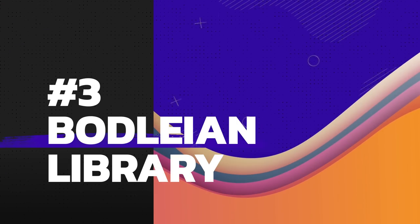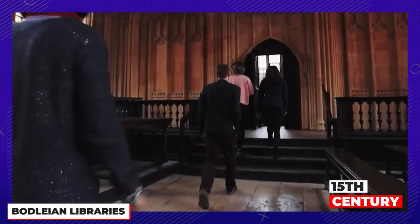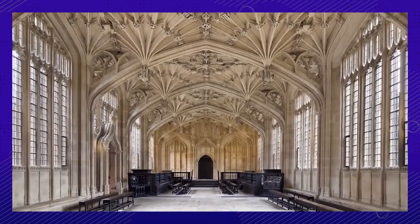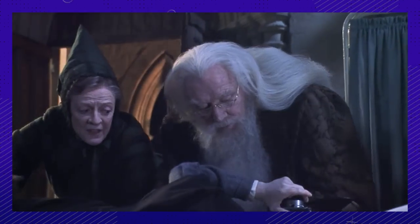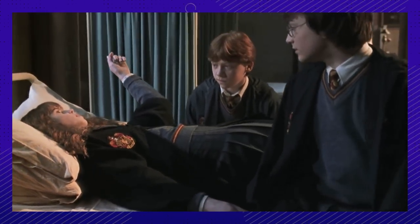Number three: more particularly, the Divinity School. Built in the 15th century and strictly used as a room where lectures and exams were held, it's undergone a significant transition. It's now only used for ceremonies, events, and tours. This room is used in the Chamber of Secrets as the hospital wing where they housed the petrified students, with Hermione unfortunately being one of them.